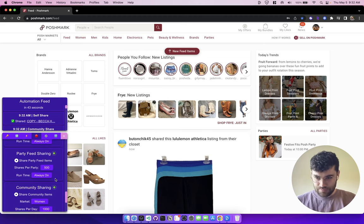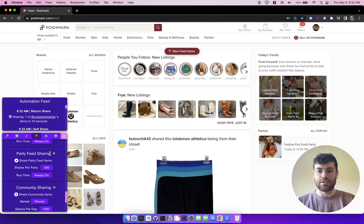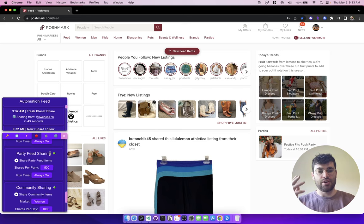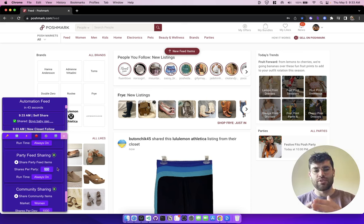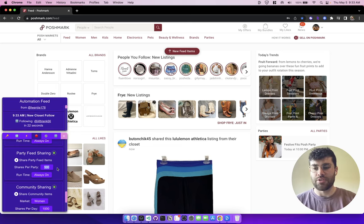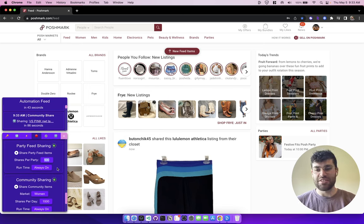The next automation is party featuring. What this does is go to the party feed and share other people's items to your followers. This is super useful for generating new followers and getting other people sharing your items to their audience, which greatly expands the reach of your items. If somebody else is sharing your items to their followers, a lot of new people are seeing your items — a great way to drum up activity, get new likes, send offers to those likers, and make more sales. You specify how many items you want to share per party; there are four parties in a day, so you could do 500 per party, totaling 2,000 shares from parties throughout the day.